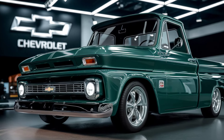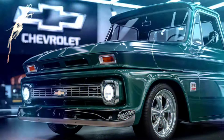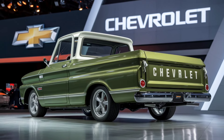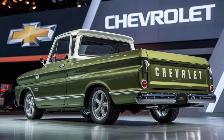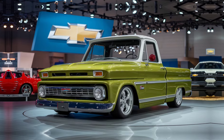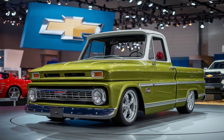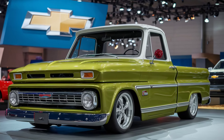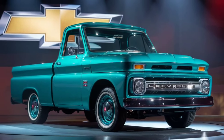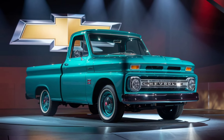The 2025 C10 is where modern meets classic. The cabin has been designed to provide maximum comfort while still retaining a vintage vibe. The dashboard features retro-styled gauges with digital enhancements, blending the best of both worlds. You'll find a large touchscreen infotainment system in the center console, equipped with Apple CarPlay, Android Auto, and Bluetooth connectivity.